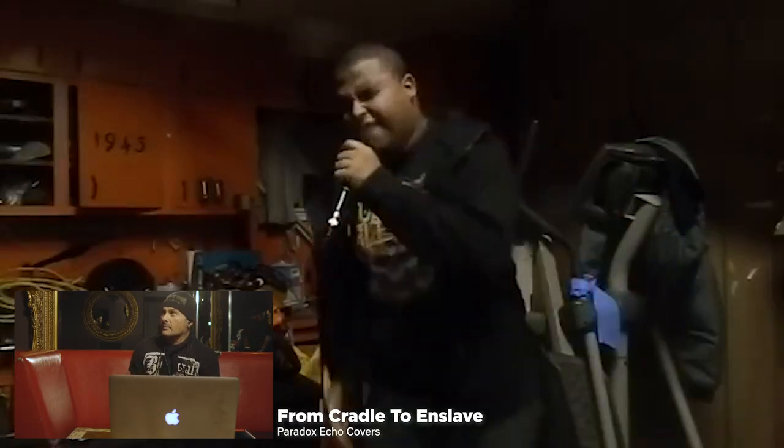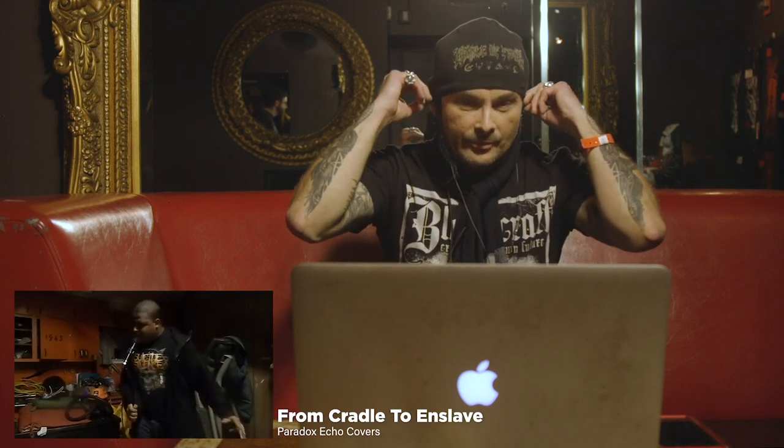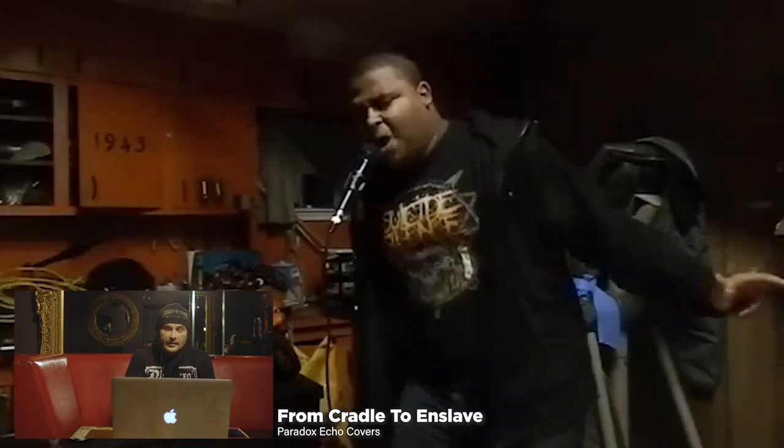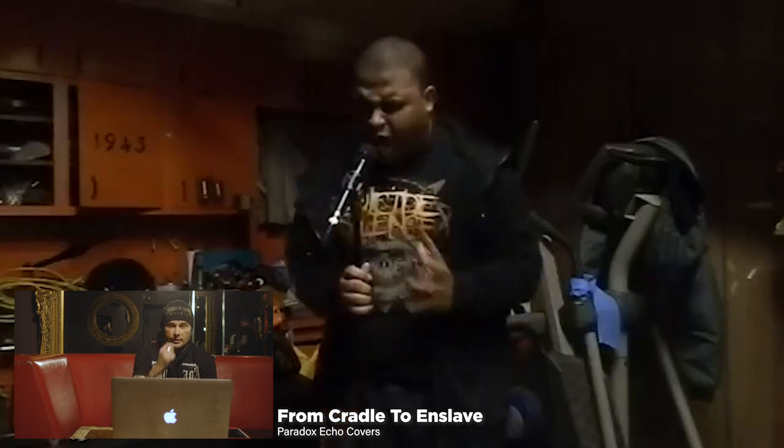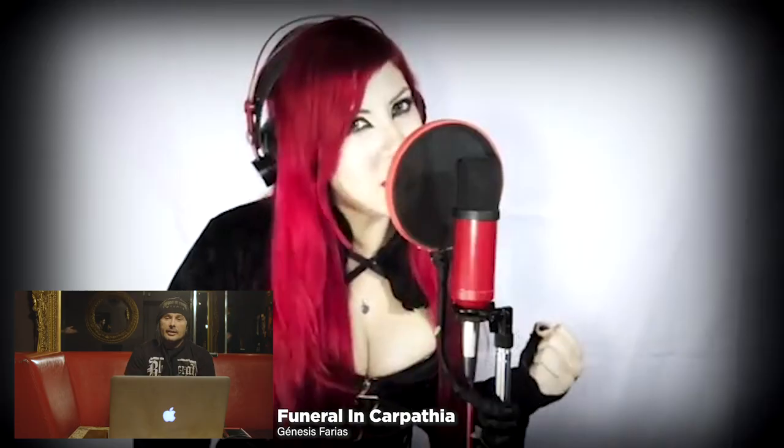It looks like he's gonna give himself a hernia. It's pretty good — quite gargley. I was more interested in his broom cupboard, wherever he's recording, and what '1943' refers to in the background. It's just pretty good.